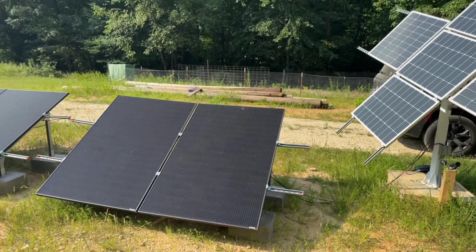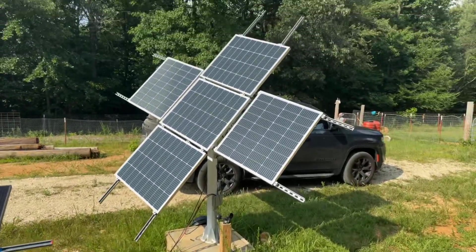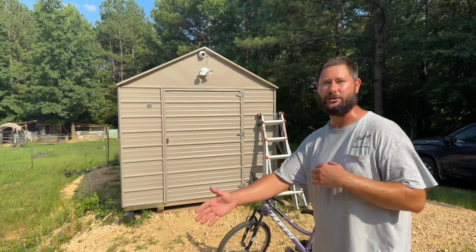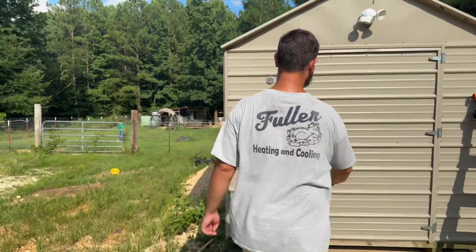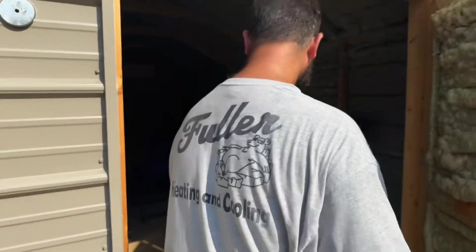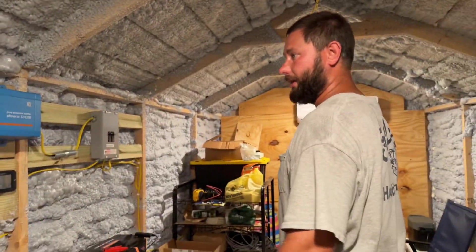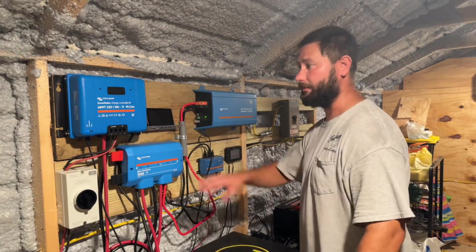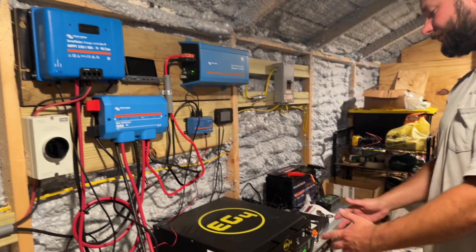These are 395-watt panels on Eco Worthy mounting brackets — two panels on each bracket. You can fit more panels if you've got smaller ones. This right here is the Eco Worthy dual-axis solar tracker, and I've got videos on my YouTube channel Taddy Digest on how to assemble and program it. All of this goes into a charge controller inside the shed. The charge controller then goes into an EG4 400 amp-hour battery. There's a PV isolator disconnect, then the charge controller, then a distributor so everything interconnects neatly.